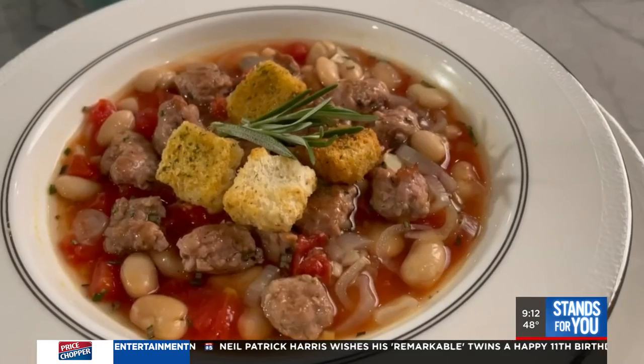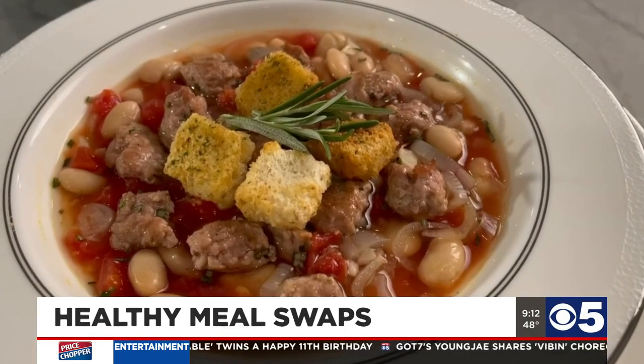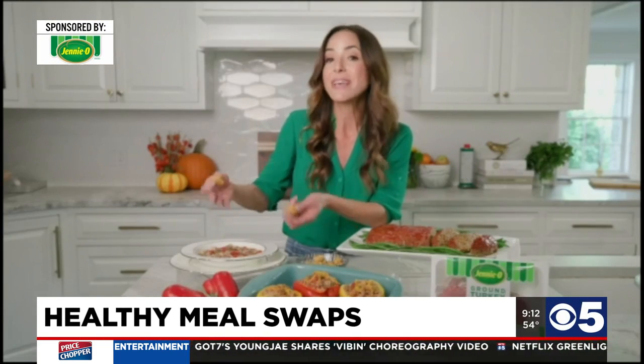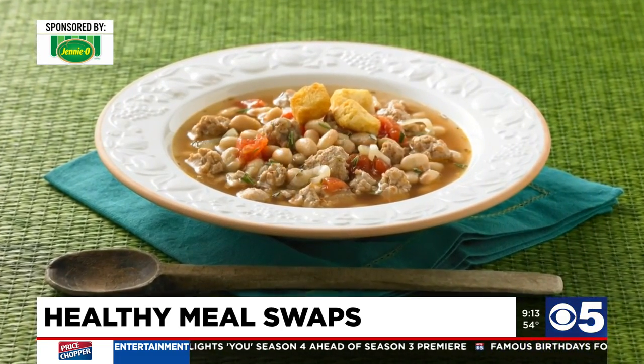I want to start with my first dish: the Tuscan turkey white bean and tomato soup. It's absolutely delicious, full of veggies, and full of lean protein. We're using the Jenny O 93% lean, 7% fat ground turkey. You top it with a few breadcrumbs or some brown rice, and this is a perfect meal. Make it on Sunday, eat it the next day — it's even better.